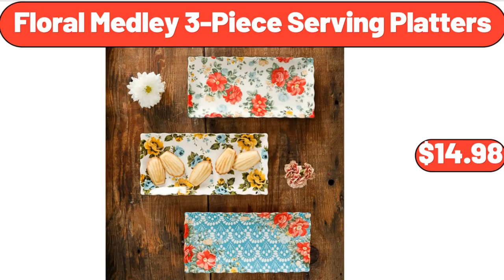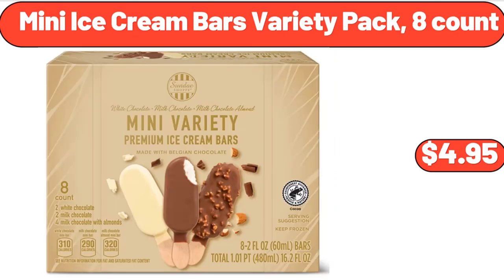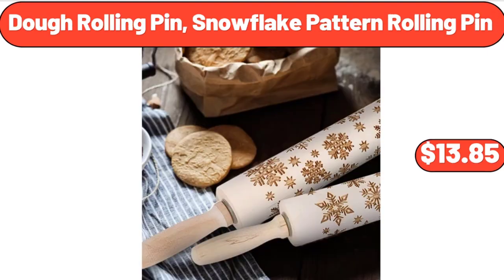Floral Medley 3-Piece Serving Platters, $14.98. 6-Piece Round Ceramic Nesting Bowls, $12.98. Mini Ice Cream Bars Variety Pack, 8 Count, $4.95. Dough Rolling Pin, Snowflake Pattern Rolling Pin, $13.85.